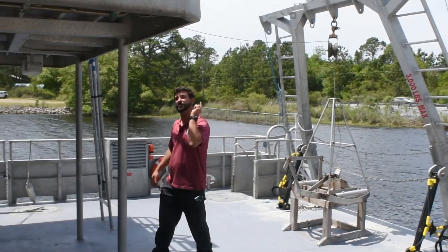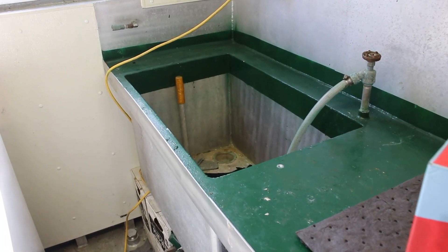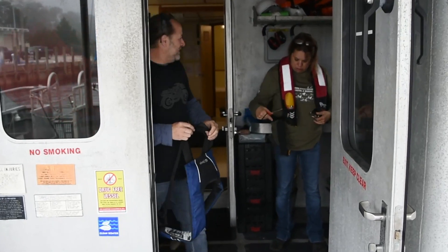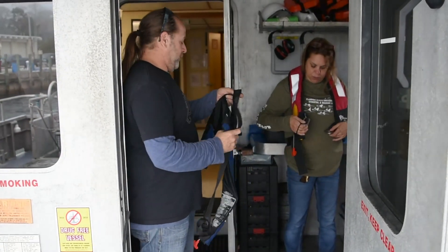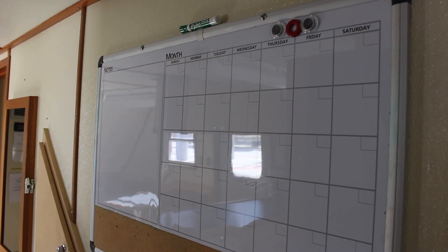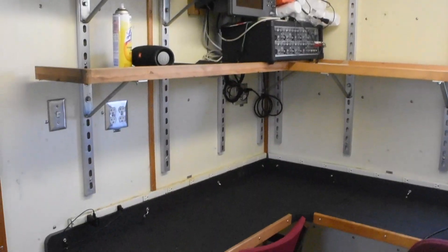Let's walk into the RV Appalachee's wet lab. In here you'll find a saltwater wash-down and a freshwater wash-down, as well as a deep freezer. This is where scientists come in, take off all their wet clothes, leave all their gear, and then come into the dry lab. The dry lab is like their mobile office — this is where they record all their data on the computers and store and file anything else they could possibly need.